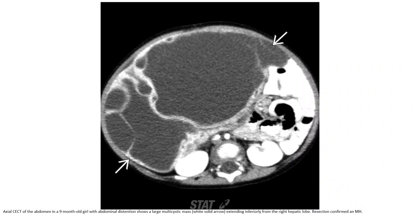Contrast-enhanced CT of the abdomen in a 9-month-old with abdominal distension shows a large multi-cystic mass extending inferiorly from the right hepatic lobe. Resection confirmed mesenchymal hamartoma.